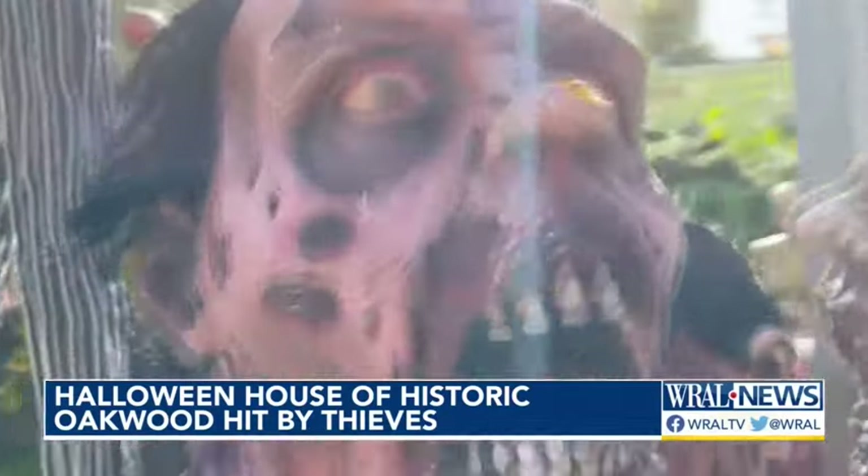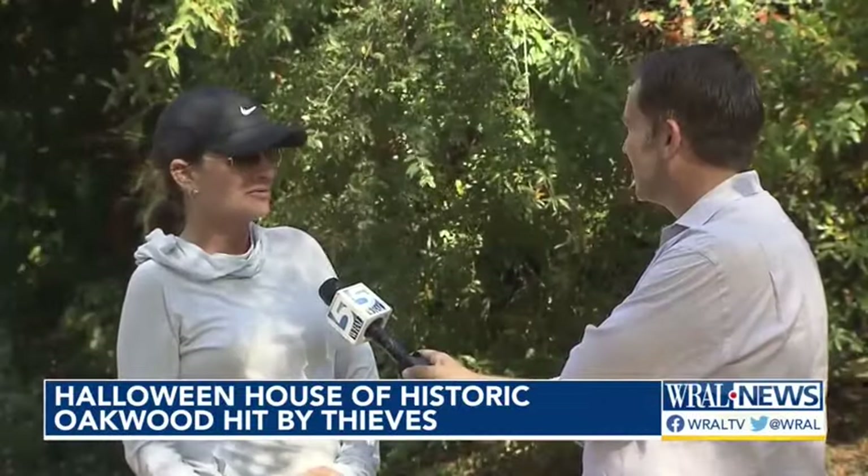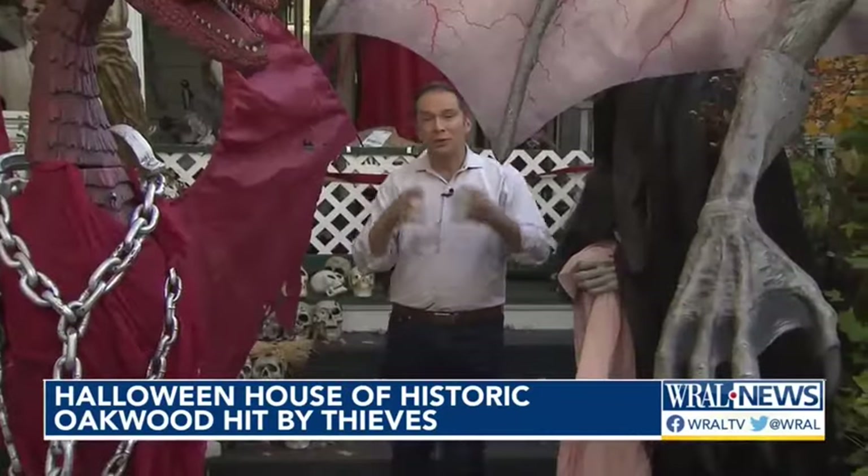Jones says he doesn't understand the purpose unless the thieves want a big Halloween house themselves. Fans of his Halloween house in Oakwood can't believe there's now a Grinch who stole another holiday. Reactions range from 'I think it's terrible' to 'don't steal from people — it's disappointing, it's not kind.' It's sad because it's disrespecting their work and the appreciation they have for the community. Jones says in 12 years of putting this display together, he's never had an incident like this.